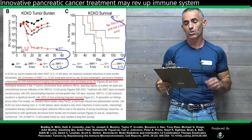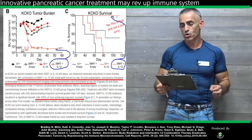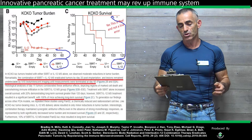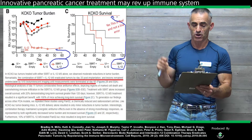In KCKO leuk tumors treated with either SBRT or interleukin-12 alone, we observed moderate reductions in tumor burden. Remarkably, the combination of stereotactic body radiotherapy and interleukin-12 eradicated tumors by day 20 post-implantation. That's the first chart.